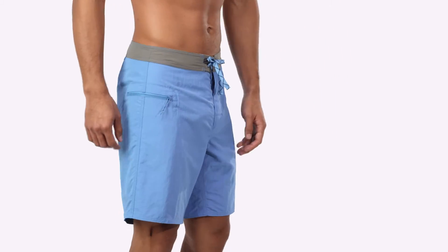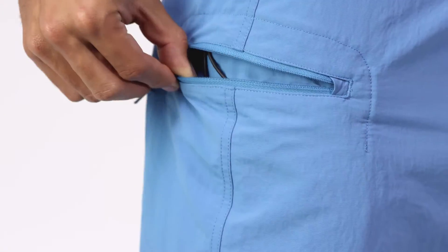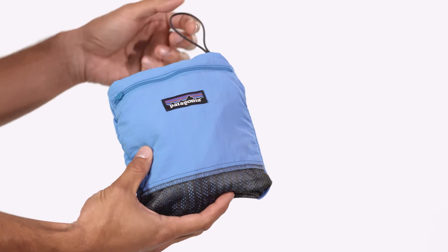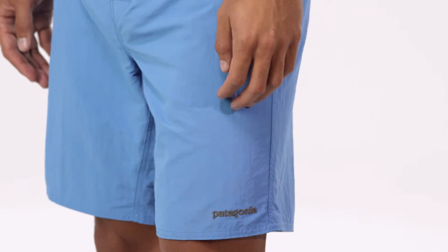The hip pocket is self-draining and secures with a corrosion-proof plastic zipper with a zipper pull for ease of use. The pocket has an internal key loop and doubles as a self-storage pouch. The out-seam is 19 inches.